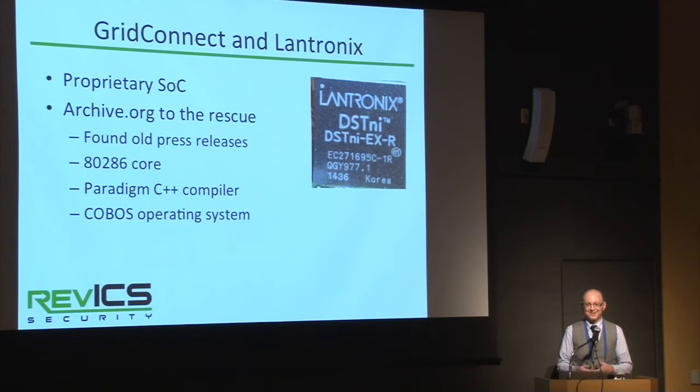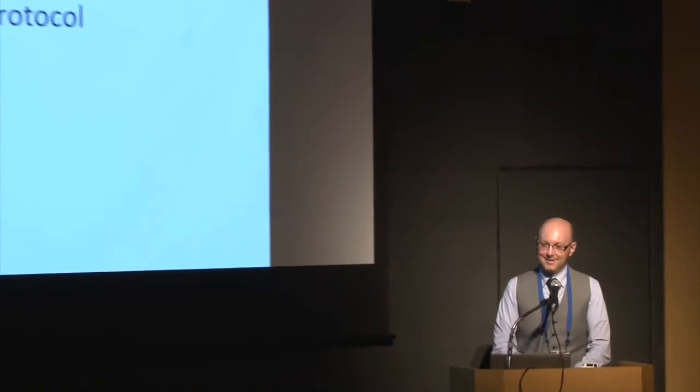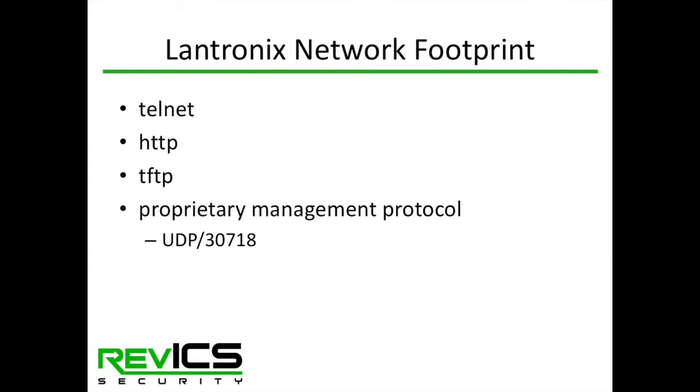There are over 13,000 devices on Shodan responding to a Lantronics fingerprint. We found that these Lantronics chips appear in many other devices — including emergency alert radio systems and digital radios. By searching archive.org we found a press release from the early 2000s stating that Lantronics developed their own chip based on the Intel 80286 processor, and even disclosed the C++ compiler and operating system they use. The network footprint for management includes Telnet, HTTP, TFTP — which has no authentication capability — plus a proprietary management protocol.